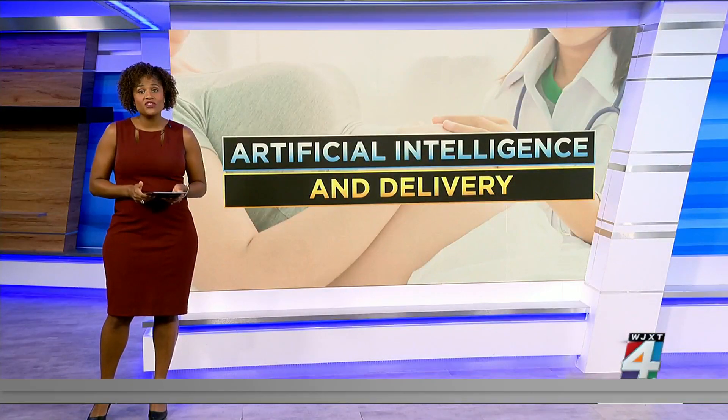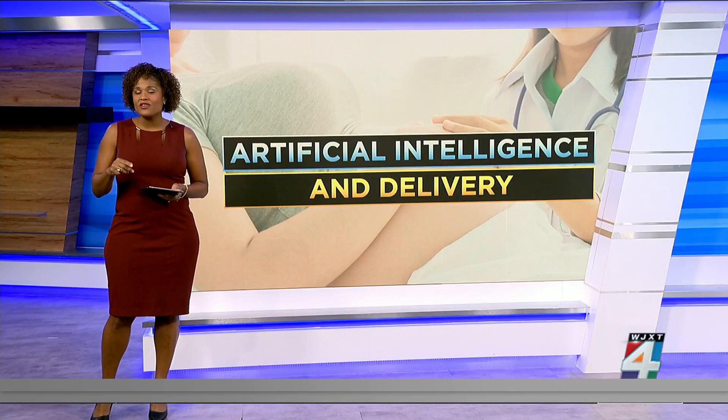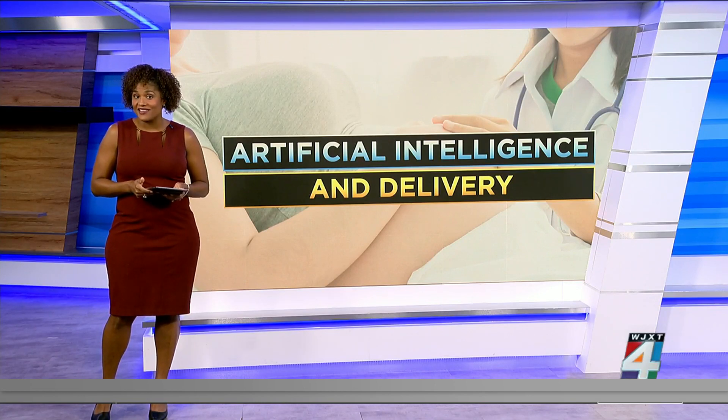Researchers say this artificial intelligence could help people who live in rural areas by giving them time to get to a hospital that could actually deal with a specific problem. They say it could also help address disparities in health care.